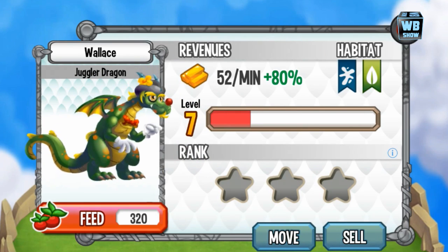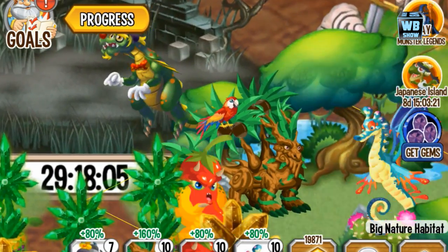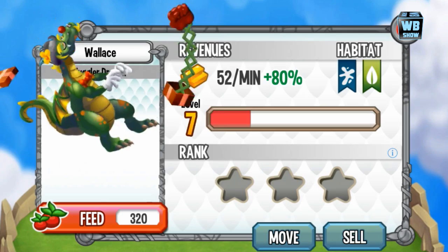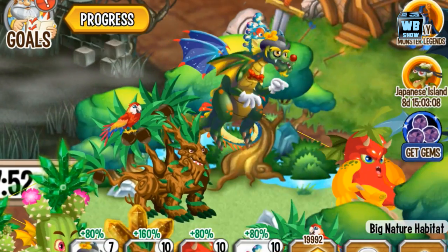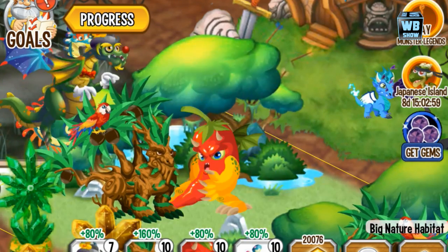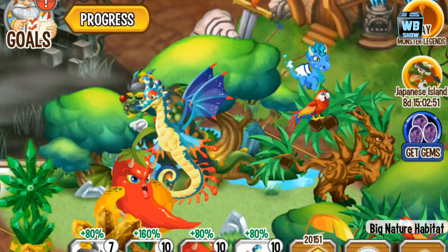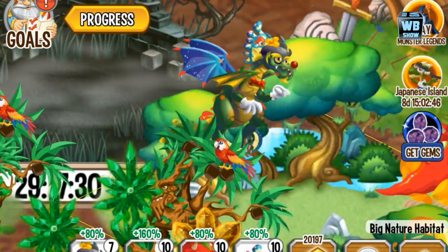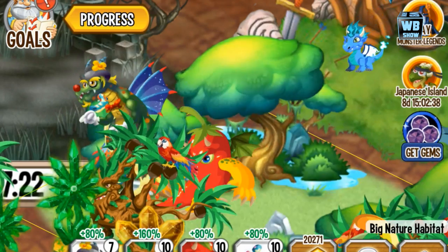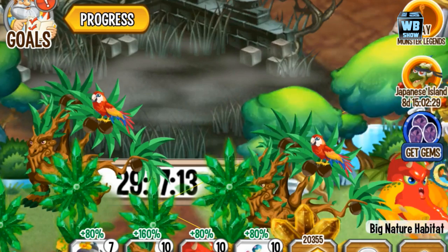He has about 52 gold per minute at level 7. Here he is flying in the air on the Nature habitat. That's pretty much it for this dragon. We do not have a battle setup to show battle animations. This dragon was available today, March 4th 2014, for 100 gems — it was 90% off with a 24-hour time limit. Hopefully you get this dragon if you want it. We'll come back with a battle video when we have the battle coins.